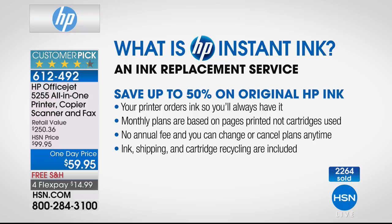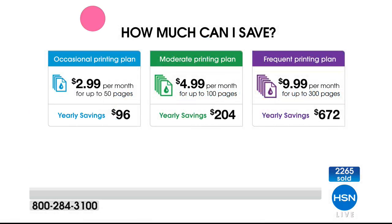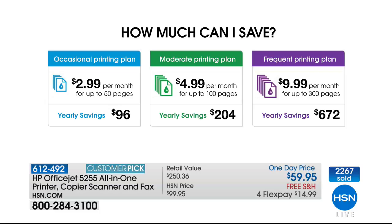The green plan is the one that most of the hosts use. It's $4.99 a month — basically $5 a month for 100 pages — that means five pennies per page. That's it. If you print a whole bunch, you can do the $10 a month plan and you can go back and forth. Overage is still only five pennies a page.